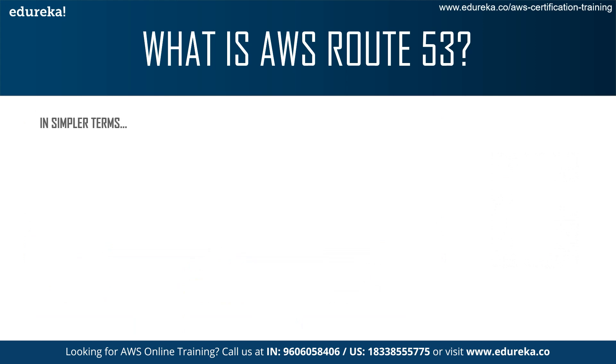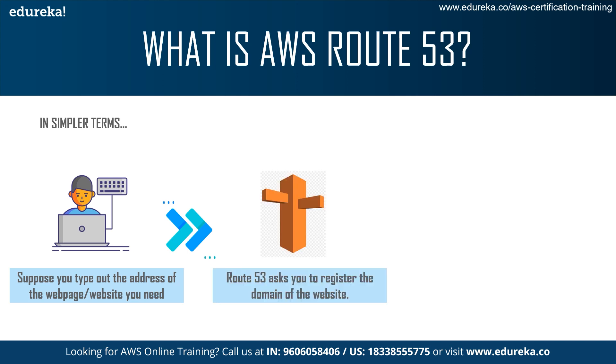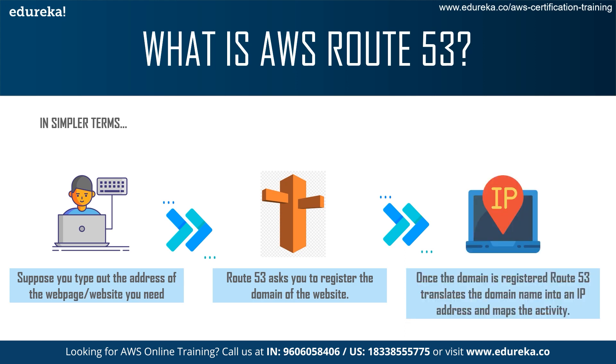In simpler terms, suppose you type out the address of the web page that you need. What Route 53 does is ask you to register the domain of the website. And once you do that, Route 53 translates the domain name into an elastic IP address, which can be accessed by the public.